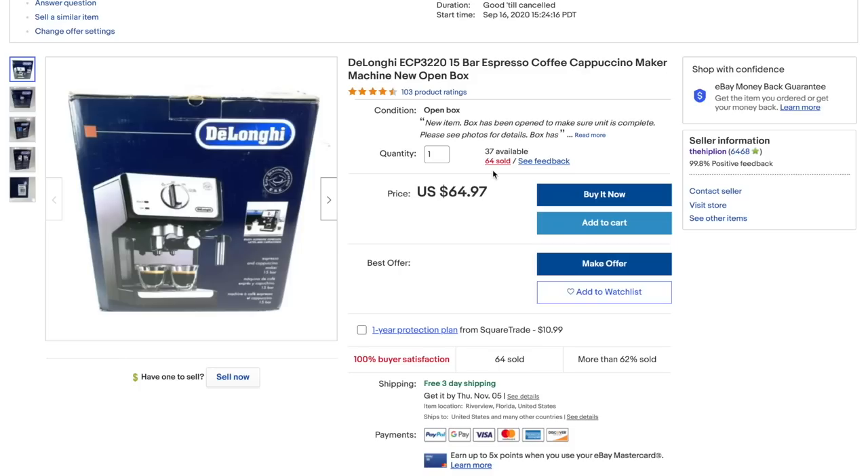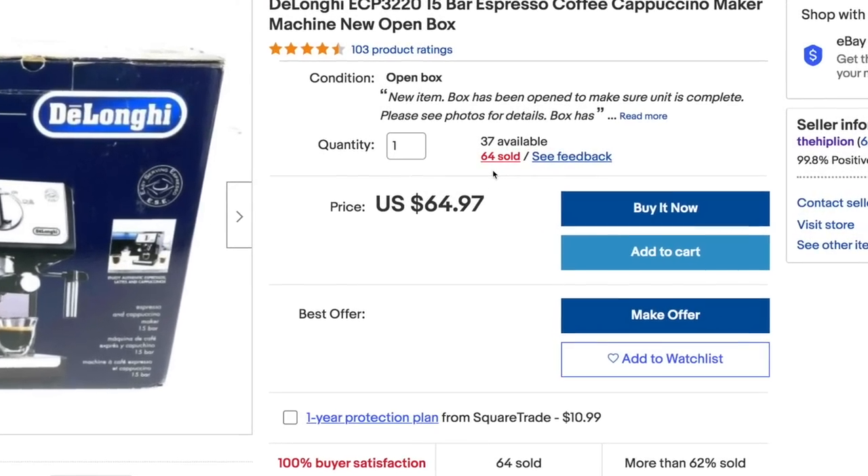Category number two is replenishable items. This category is open to interpretation — really anything could be a replenishable product. For us we stick to appliances and some electronics. What I mean by replenishable products is one item that you can continue to purchase over and over again and keep the listing active on eBay. There are appliances we've had listed for two years and sold hundreds of them.